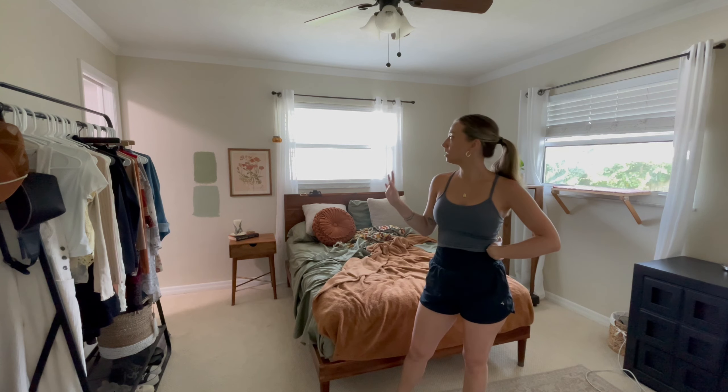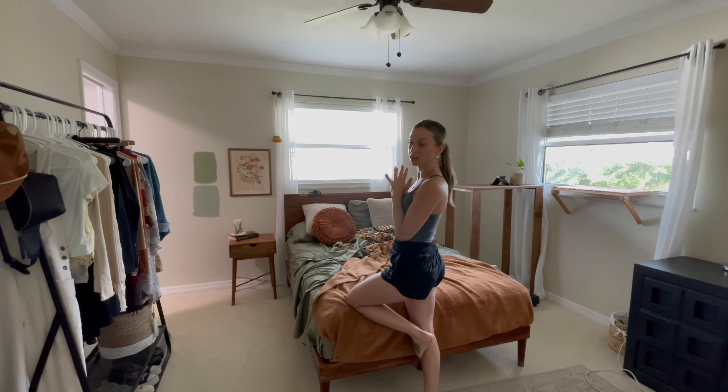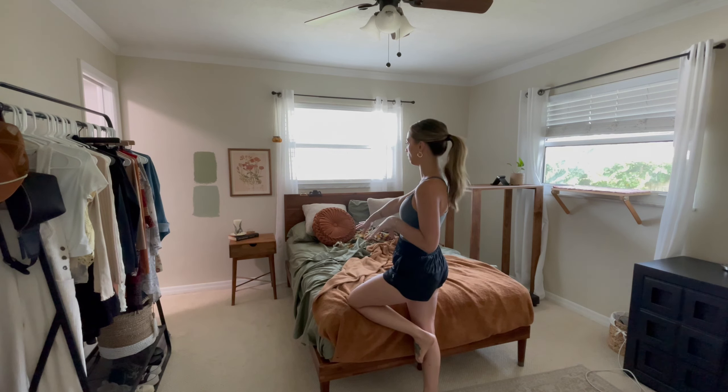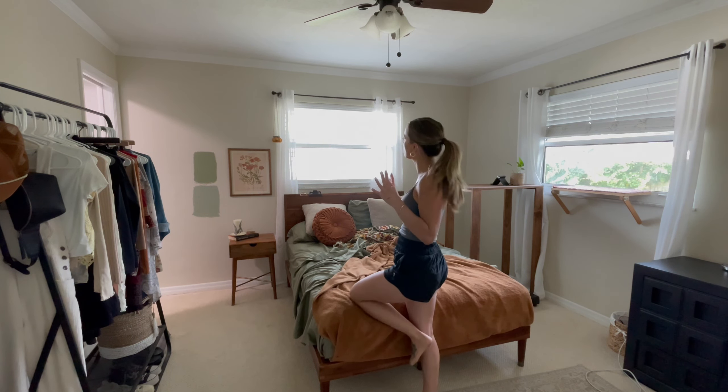I think I'll let that dry and then do another layer. I figured while that's drying, I will start to paint this wall. I don't know if I'm going to love it, but I really hope I do because I wanted it to be really close to the color of the sheets — I wanted a very monochrome look. So we'll see how it goes.